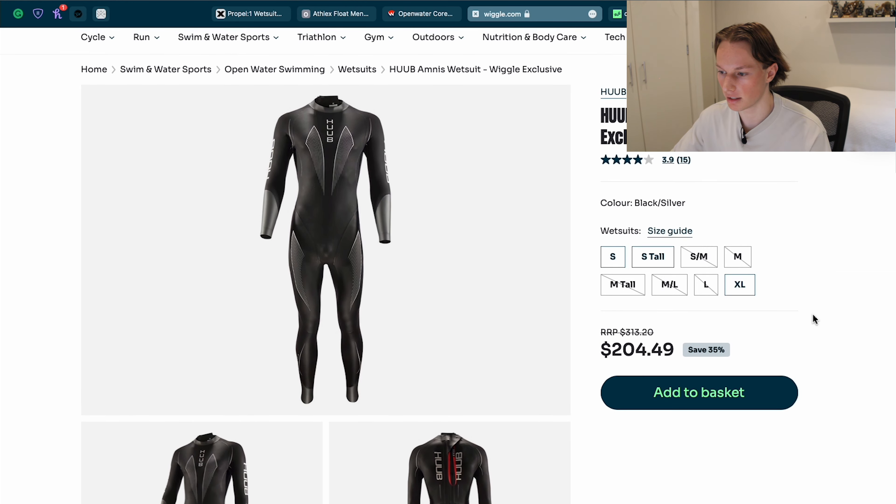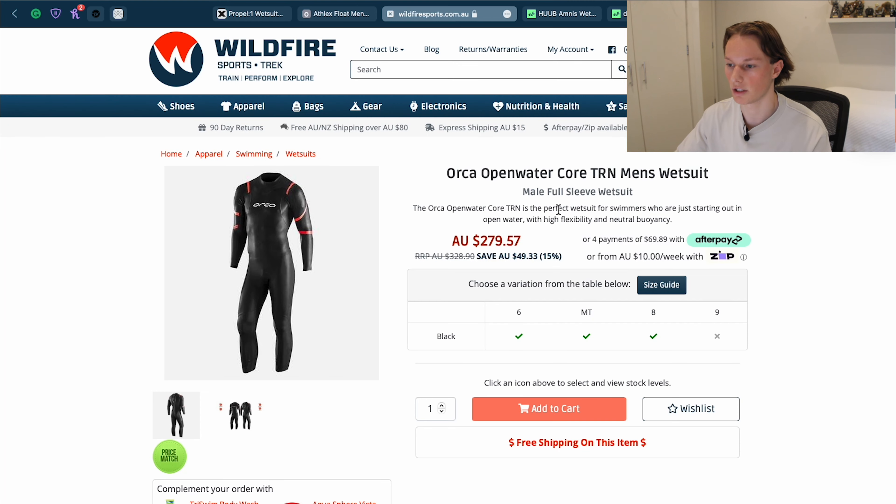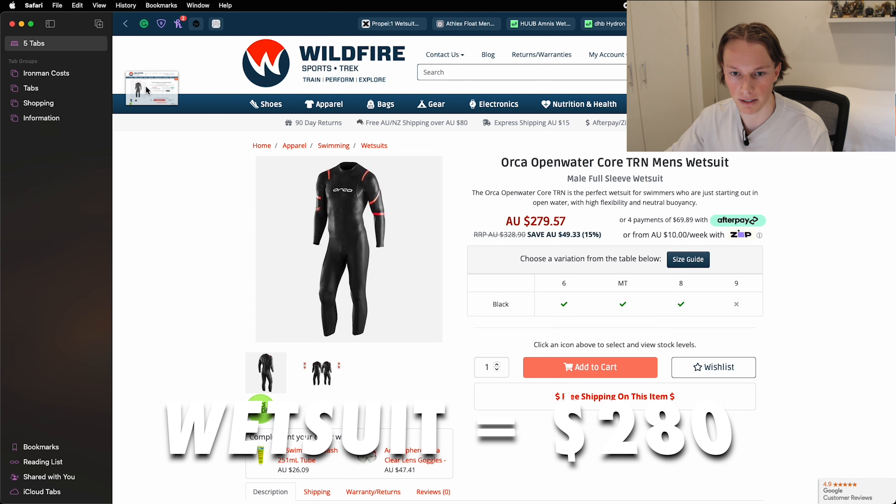This is where the Hub Aminus wetsuit comes into play. It's marked down from $313 to $205 and it's probably the best looking suit at this price that I've found. But if I can't find it in my size I'll probably be going for something even cheaper with the DHB. I really want to try on these wetsuits before buying online because they are fairly expensive and need to fit well. If anyone has experience with these wetsuits, let me know in the comments. For now I'll go with the Orca open water core TRN at $280.